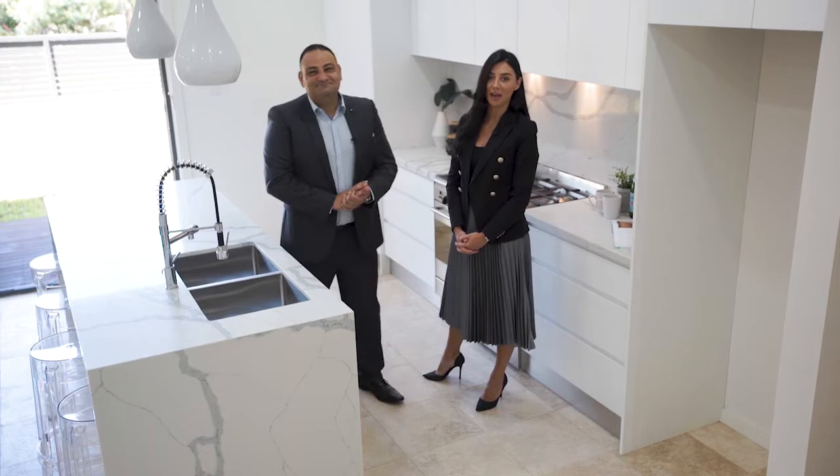We love this home and look forward to meeting you at the opens on Thursdays and Saturdays between 10 and 10:45 a.m. See you soon.